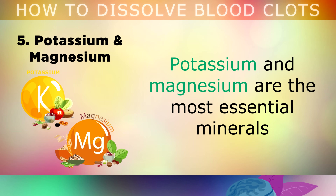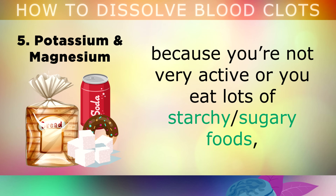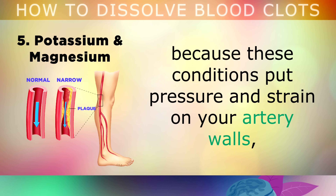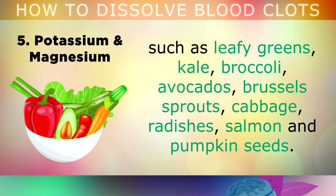And now we have number 5, which is Potassium and Magnesium. Potassium and magnesium are the most essential minerals needed to protect your heart, arteries and cardiovascular system. If you have high blood pressure or fluid retention in your body, because you're not very active, or perhaps you eat lots of starchy or sugary foods, you may be at a higher risk of developing a dangerous blood clot, because these conditions put pressure and strain on your artery walls, which causes bleeding, clotting and platelet activation. The best way to prevent these problems is by loading up on foods rich in potassium and magnesium every day, such as leafy greens, kale, broccoli, avocados, brussels sprouts, cabbage, radishes, salmon and pumpkin seeds.